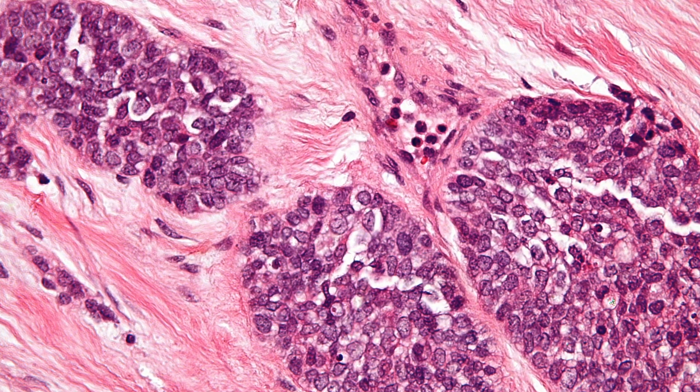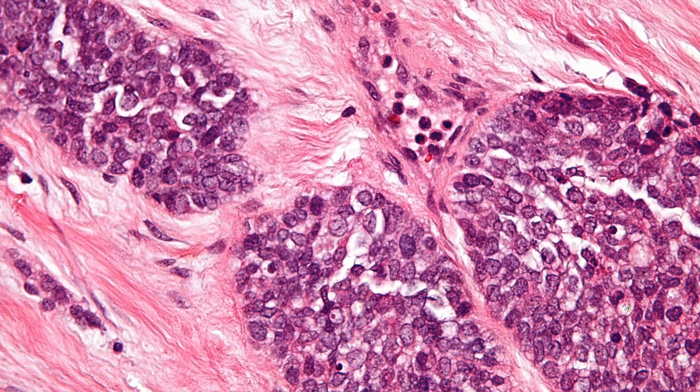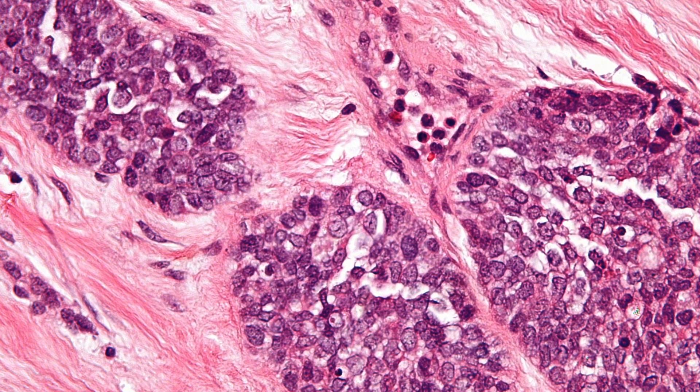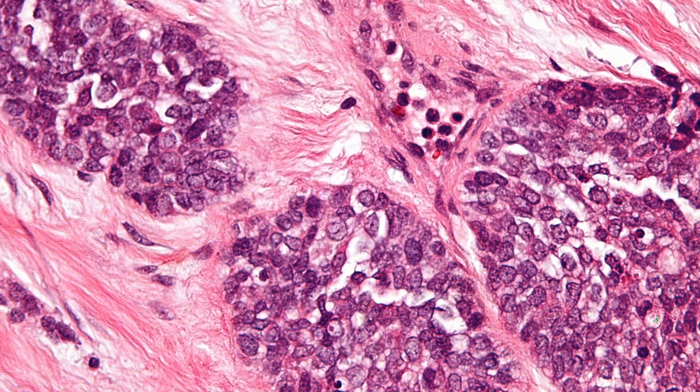DSRCT stands for Desmoplastic Small Round Cell Tumor. This tumor has small round cells floating in scar tissue or fibrous tissue. It is a disease which usually arises in young adults and adolescents, typically from the lining of the abdomen. It is an extremely rare disease — we think fewer than 50 patients per year are diagnosed in the whole US.